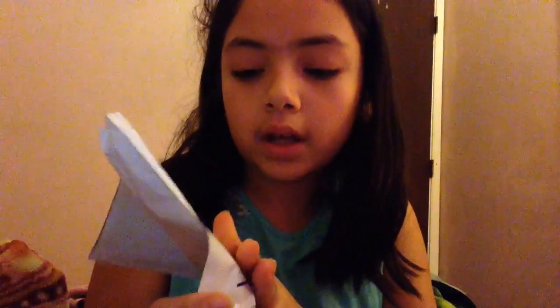Alright guys, welcome back to another video. Today I showed my address on my elevator that I was running and I already opened the thing, but I got a package. As you guys can see, I'm going to actually show you.